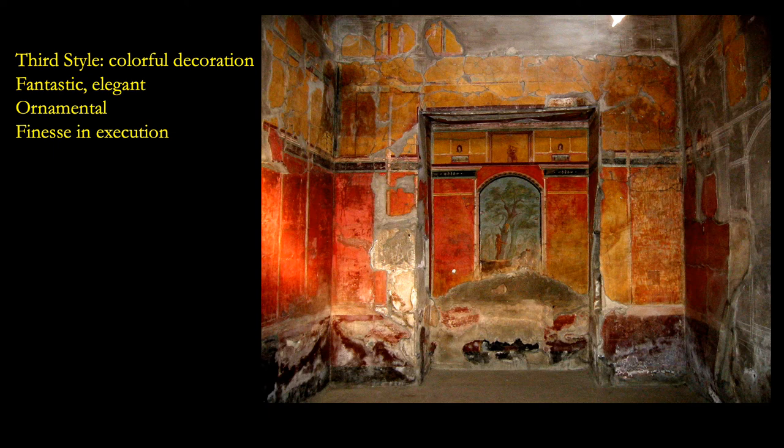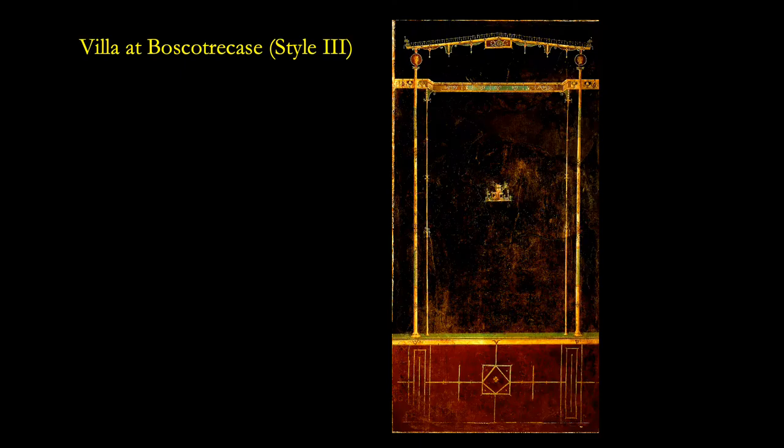The third style is sort of less complex and very ornamental, with thin lines to show the finesse of the painter and to get away from the very ornamental approach of the second style. We see an example of this in the Bosco Trikasi structure, where pencil-thin columns come off a balustrade — a low knee-high wall — and then these thin columns come up, and then it's solid black, with just a little bucolic scene in the middle, usually a scene from somewhere in the woods. This is the style that we saw being used at Nero's Golden House.